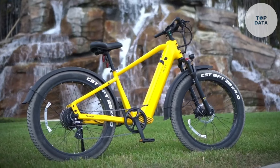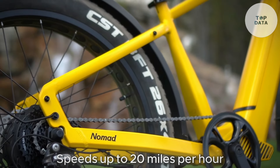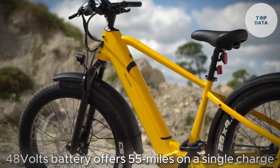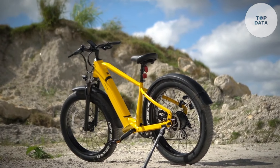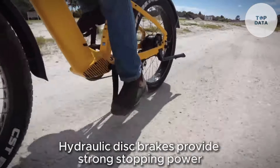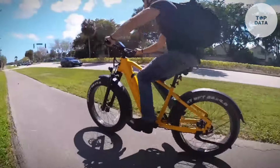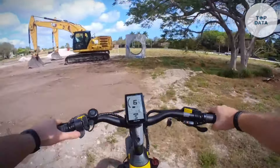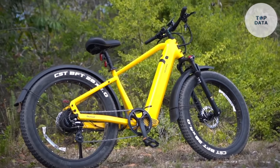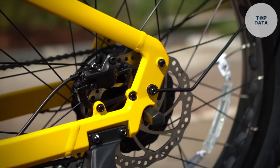This e-bike packs a punch. The 750-watt motor tackles inclines and reaches speeds up to 20 miles per hour, with pedal assist or throttle depending on regulations. The 48-volt battery offers a 55-mile range on a single charge, so you can explore freely. Hydraulic disc brakes provide strong stopping power in any weather, and front and rear LED lights enhance low-light visibility. The Velotrick Nomad 1 falls within the mid-range for electric fat tire bikes, with two frame styles and multiple colors available. Remember to check local e-bike regulations for speed and power restrictions before you ride.